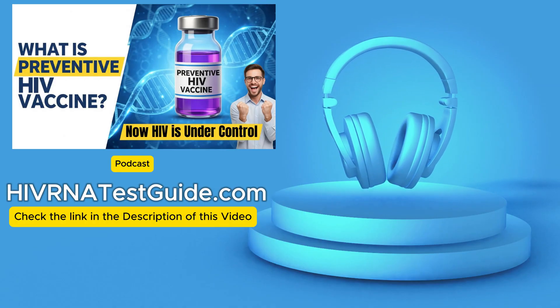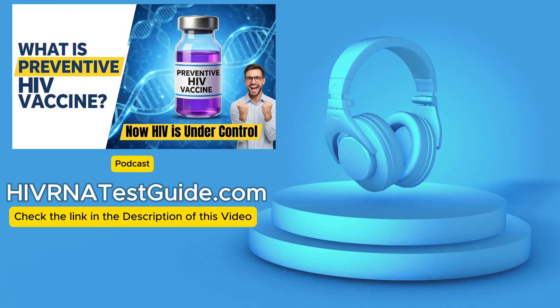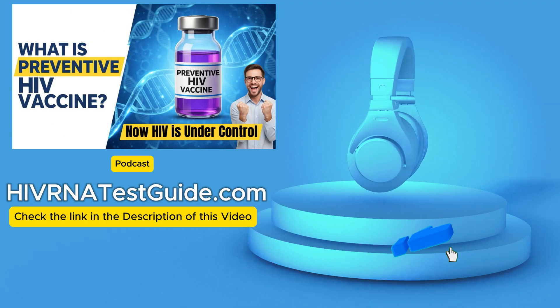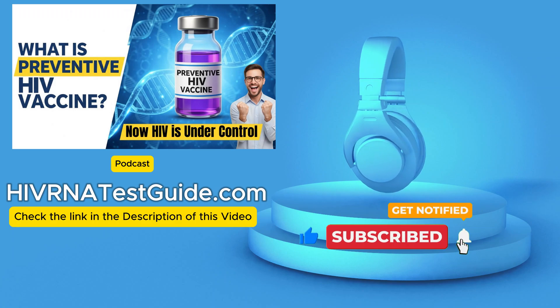Hello and welcome to HIVRNA Test Guide podcast, your trusted source for HIV testing, with over 4,500 plus testing labs across the United States. What is a preventive HIV vaccine and how does it work? That's exactly what we're going to unpack today.